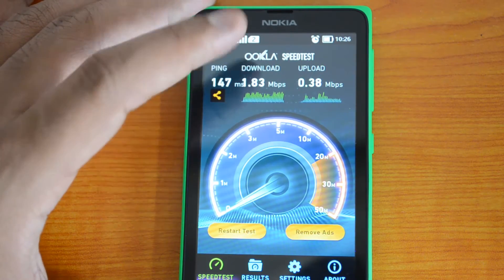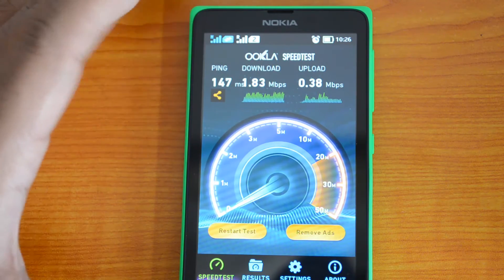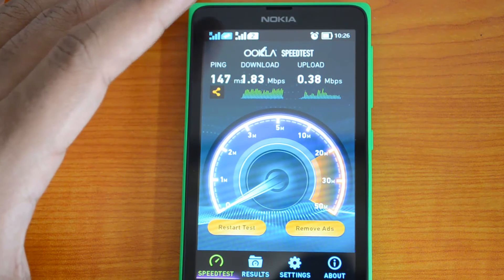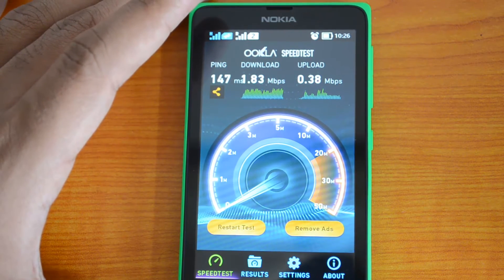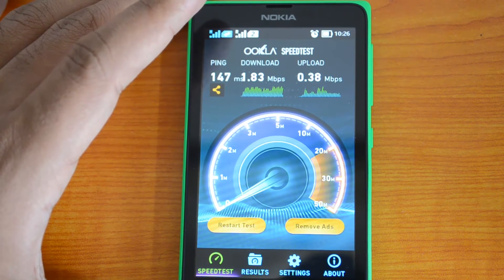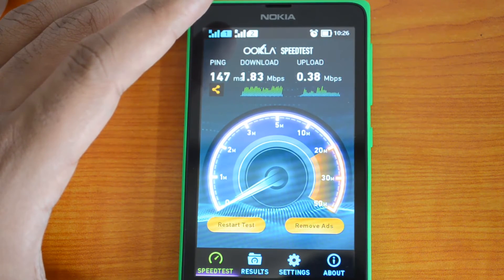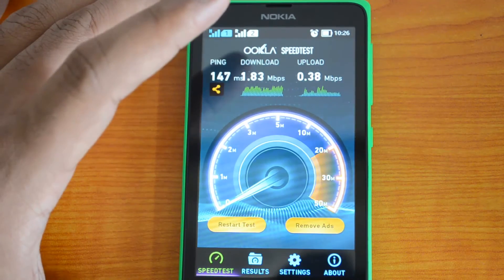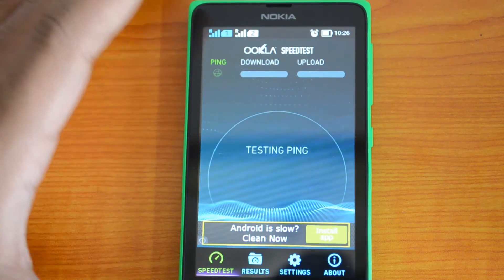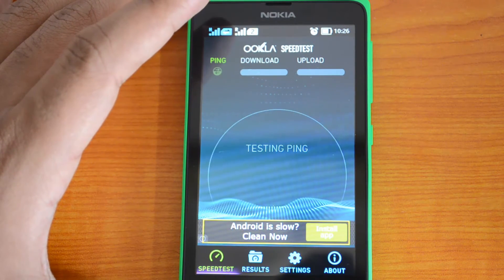On the Nokia X the speeds are pretty low. I'm not sure whether it's the SIM card or the signal, because we have full signal here. This SIM is currently using Idea 3G, and Idea 3G generally gives 3 to 4 Mbps. We tested it on the Nokia Lumia 525, 920, and other phones and generally get 3 to 4 Mbps. Right now we're only getting 1.8 Mbps, which is probably a limitation of the Nokia X since it doesn't have high-speed 3G support.